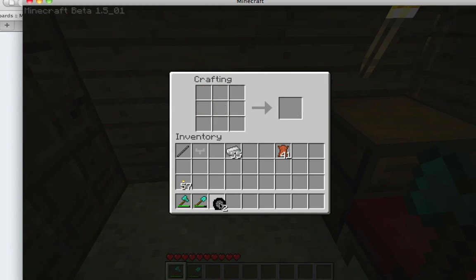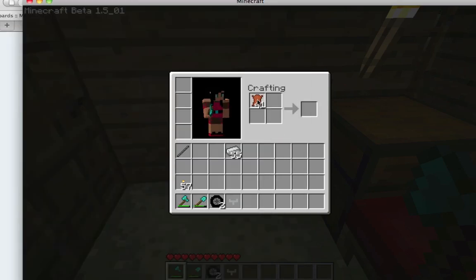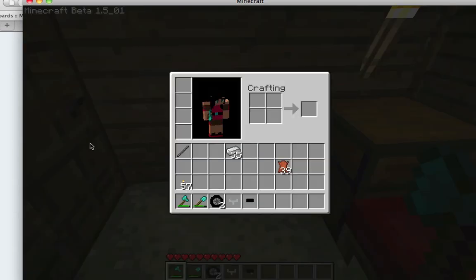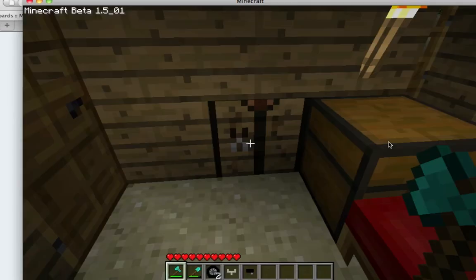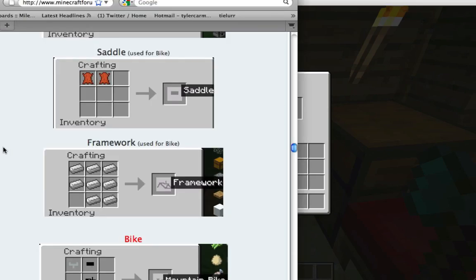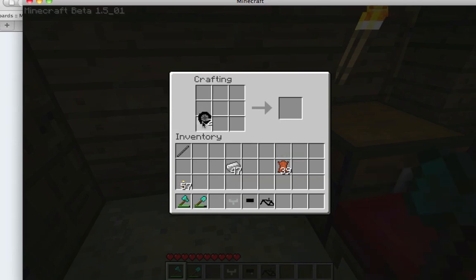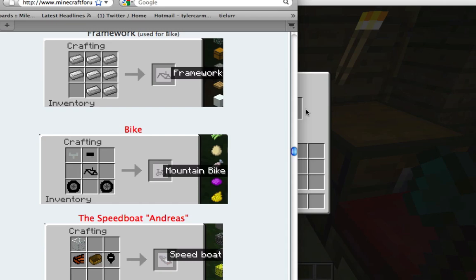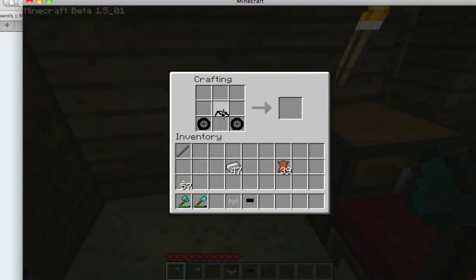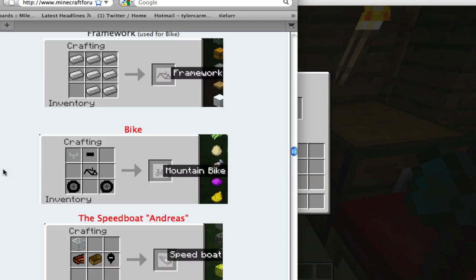Okay, I got two wheels, I got my handlebars, and now I need that thing — two of these, a saddle, and then more iron. It's like two wheels and then this thing and then this thing. Bike! Mountain bike!